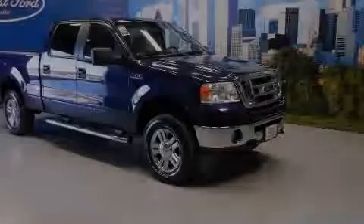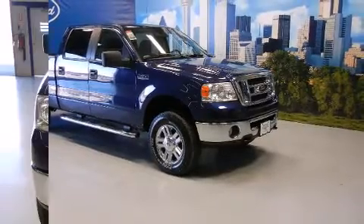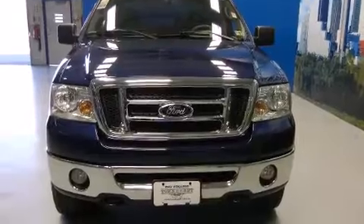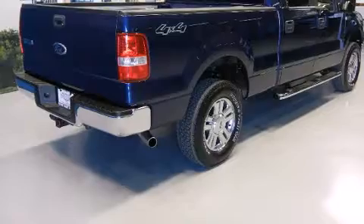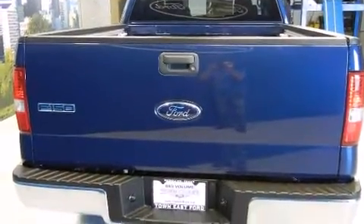Sensibility and practicality define the 2008 Ford F-150 SuperCrew. A 5.4-liter V8 engine pairs with a sophisticated 4-speed automatic transmission, providing a smooth and predictable driving experience. 4-wheel drive allows you to go places you've only imagined.